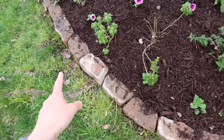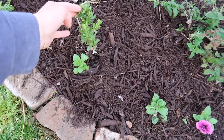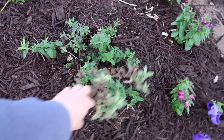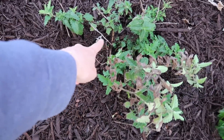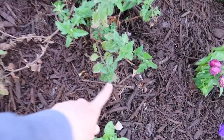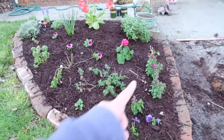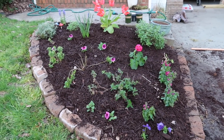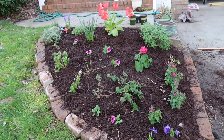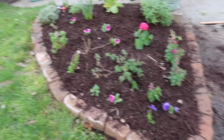We had three plants come back from last year. I think these are snapdragons, and then this one I think is a verbena. Oh good, you brought the snapdragons. Amazing. Incredible. The best there ever was.